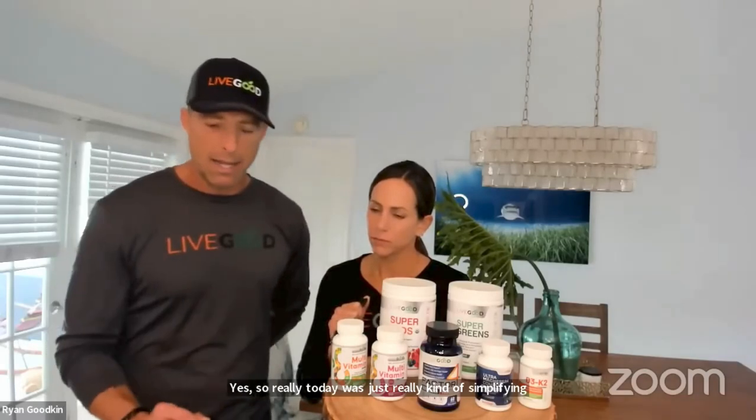Today was really about simplifying and making sure you guys know this product exists, the concept behind it, and that this is a starting place for us. We definitely plan to have more options for international access in the future.